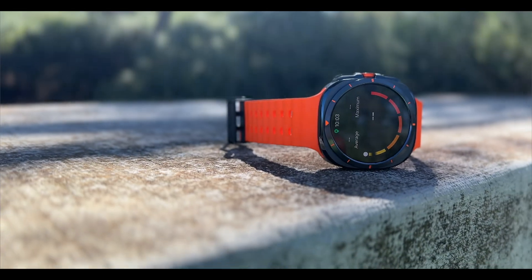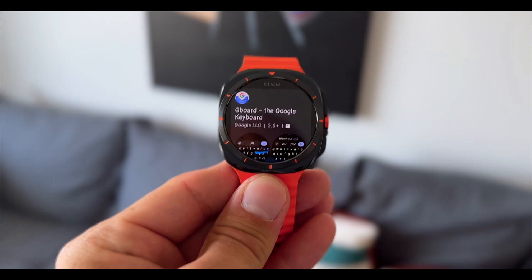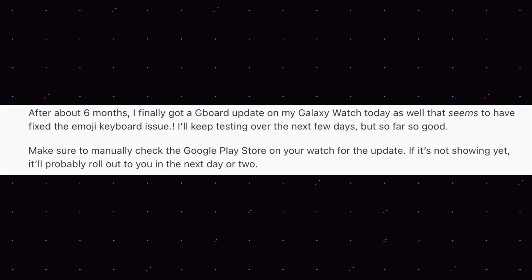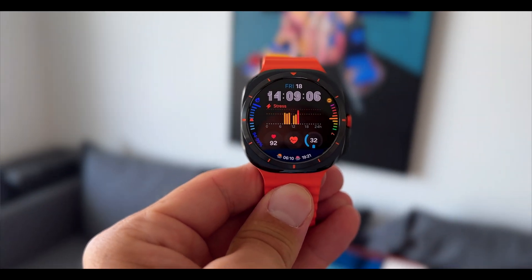Some people have already reported battery drain after this update, so let me know if you have experienced anything or if you have already received this update. If you had trouble in the past with Gboard, that has also been fixed. Google just released another update to fix the emojis that couldn't be sent, or the crashing that happened for people who wanted to use Gboard or even select it and couldn't. But good news — after all this time, it has been fixed as far as I can tell. Let me know if that is the case for you.